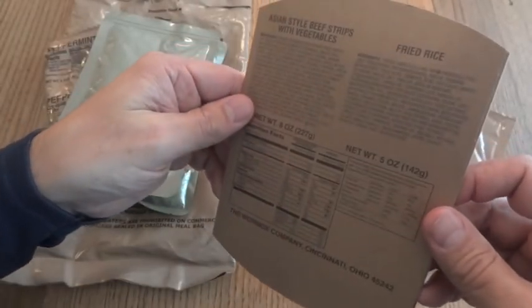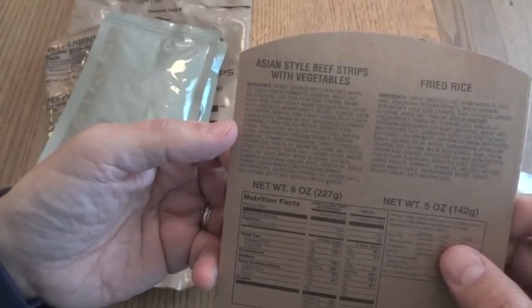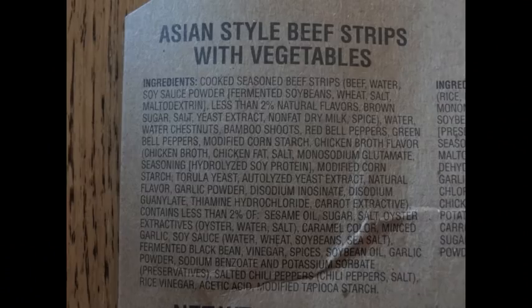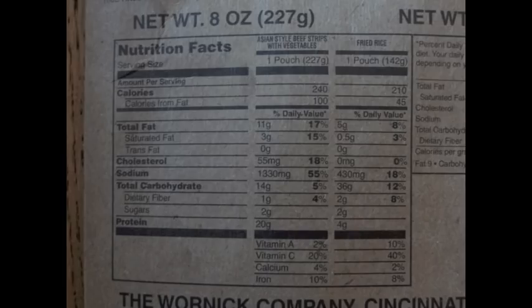There's also a pretty dense side of fried rice, and the heating sleeve. The heating sleeve has a lot of information on it — ingredients and nutrition facts for both the Asian style beef strips and the fried rice.